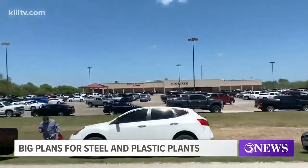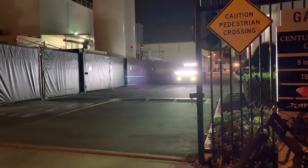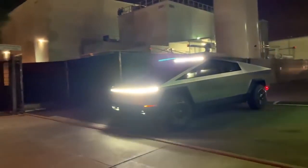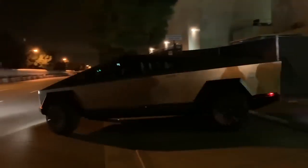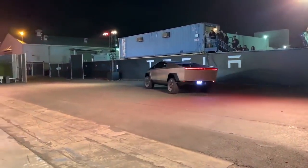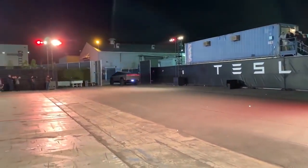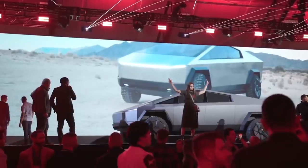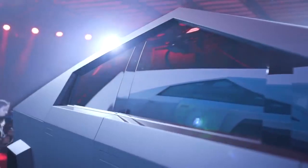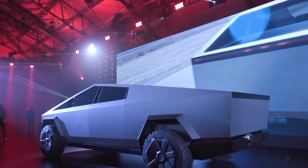The automaker described the exoskeleton: 'Cybertruck is built with an exterior shell made for ultimate durability and passenger protection. Starting with a nearly impenetrable exoskeleton, every component is designed for superior strength and endurance — from ultra-hard 30X cold-rolled stainless steel structural skin to Tesla Armor Glass.' Tesla said they were using the best steel they could make, noting it would help eliminate dents and long-term corrosion with a smooth monochrome exoskeleton.